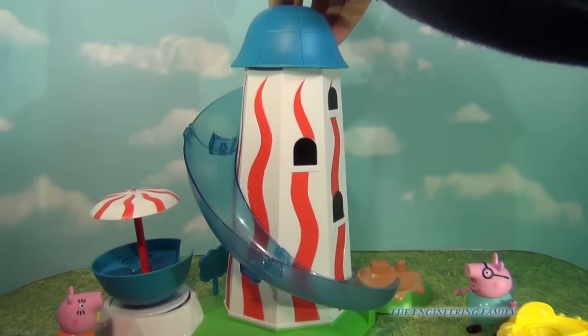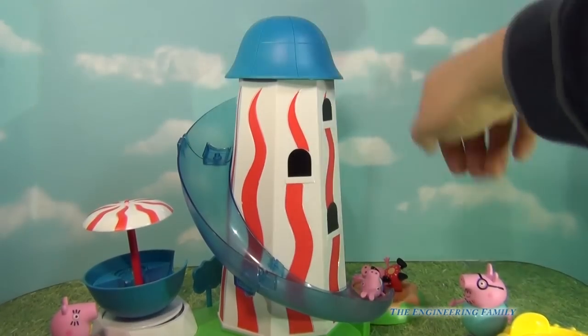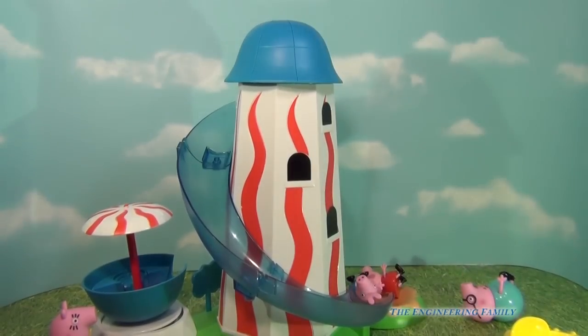We're gonna put Peppa Pig up here at the top, and whoa, down she goes! Next is George — and oh, there he goes. What about Daddy Pig? Do you think Daddy Pig would like to go down the slide? Oh, Daddy Pig — he went down too! But there are more fun things to do.